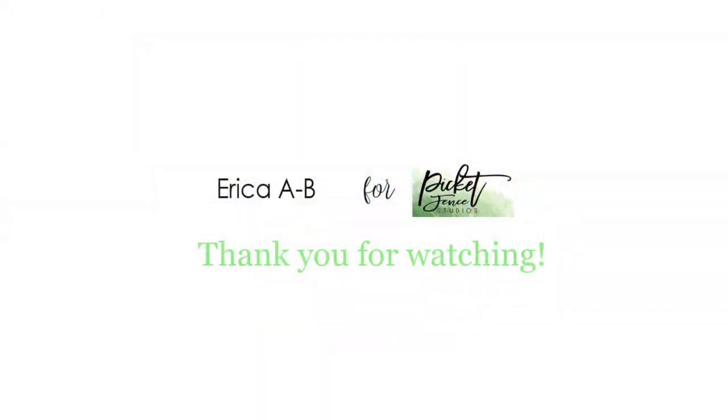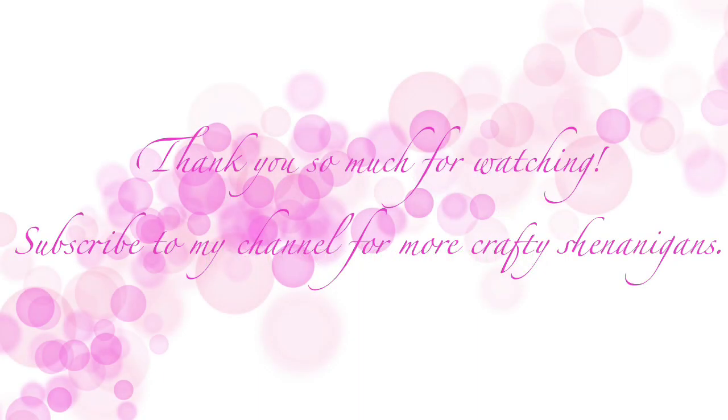I will link everything down below. Thank you so much for watching and don't forget to subscribe and maybe give me a thumbs up if you enjoyed this video. See you soon - thanks for now, bye bye!